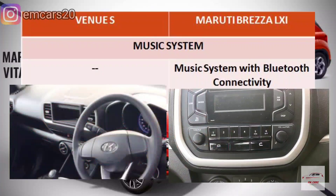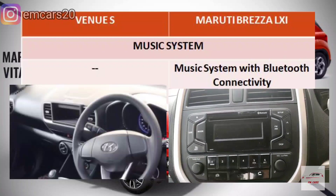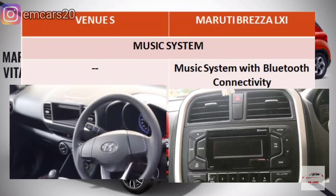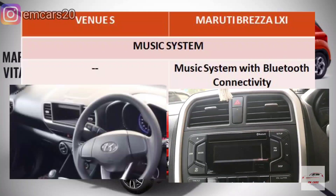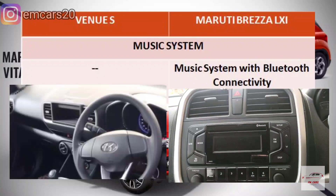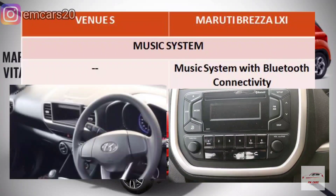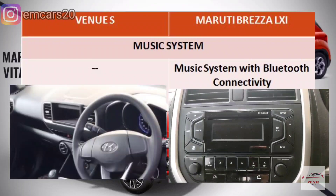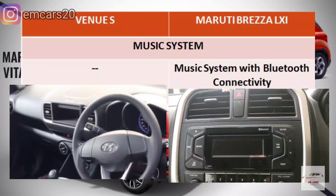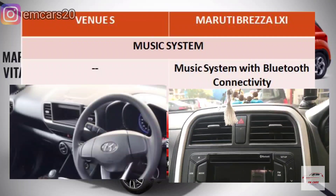If we talk about the music system, Brezza LXI has a very big edge — it comes with a music system with Bluetooth connectivity, which is a good system with good sound. This is the same system as the VXI variant, which costs almost 1 lakh more on-road. The Venue E, however, does not get any music system at all.